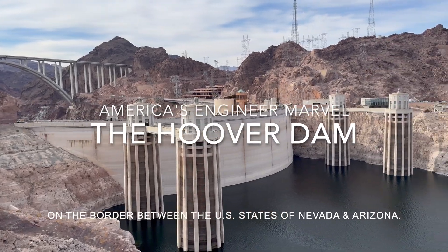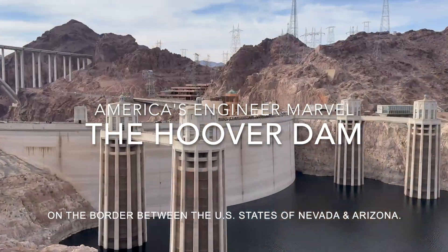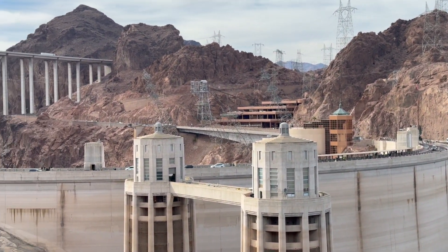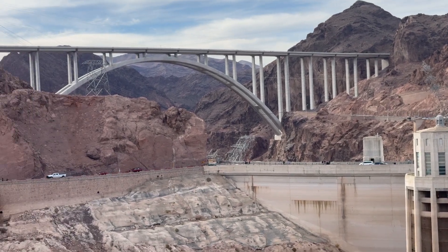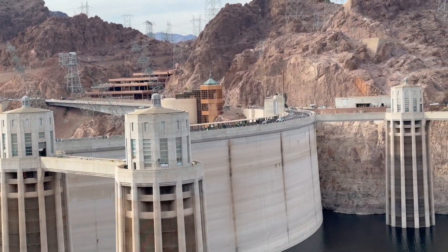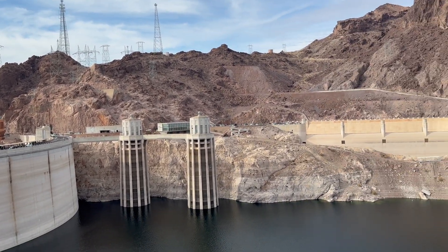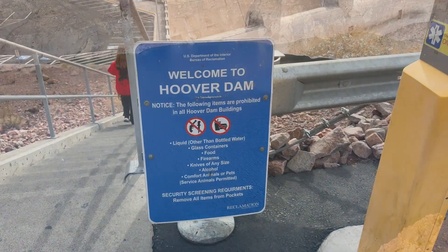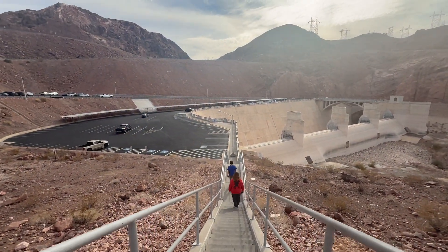To give you a timeline of the Hoover Dam: Hoover Dam is a concrete arch-gravity dam in the Black Canyon of the Colorado River, on the border between the U.S. states of Nevada and Arizona. Constructed between 1931 and 1936 during the Great Depression, it was dedicated on September 30, 1935 by President Franklin D. Roosevelt. Its construction was the result of a massive effort involving thousands of workers and cost over 100 lives. Bills passed by Congress during its construction referred to it as Hoover Dam, after President Herbert Hoover.